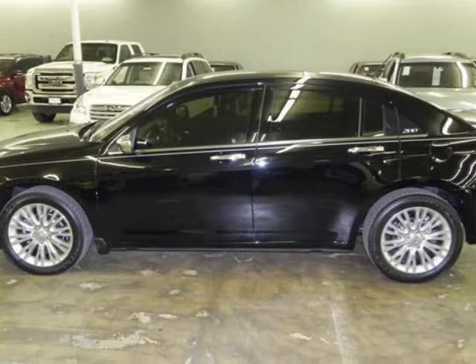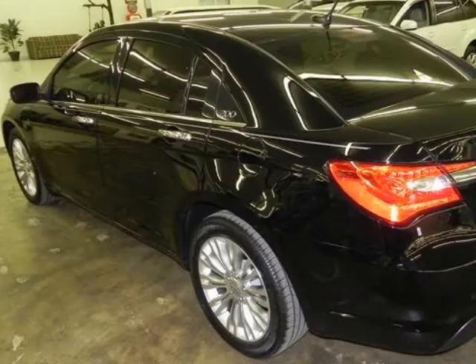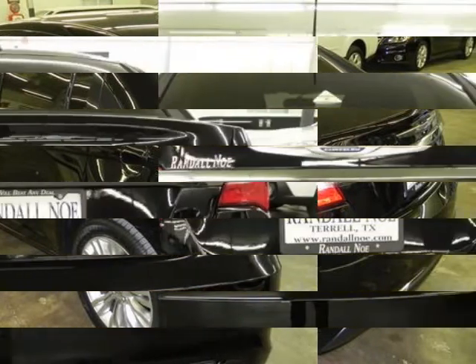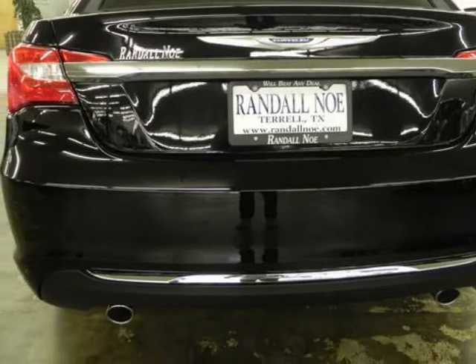Randall New Chrysler Dodge Jeep Ram presents this 2013 Chrysler 200 four-door sedan limited, represented in black. Fuel efficiency comes in at 29 highway and 19 city. Under the hood you will find the 3.6 liter 6-cylinder 24-volt MPFI dual overhead cam.